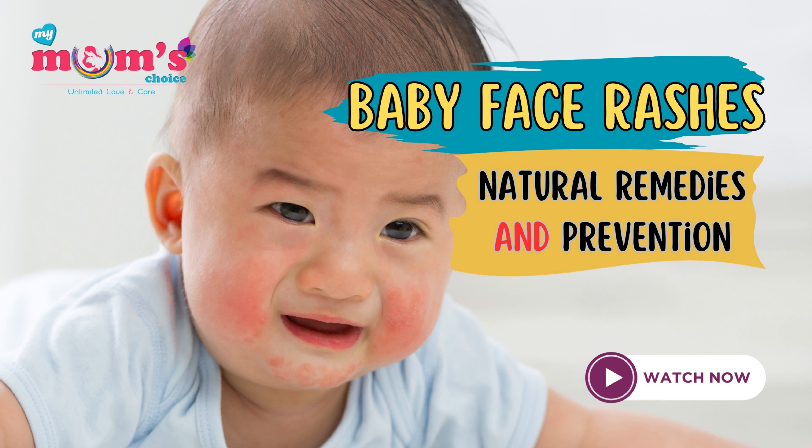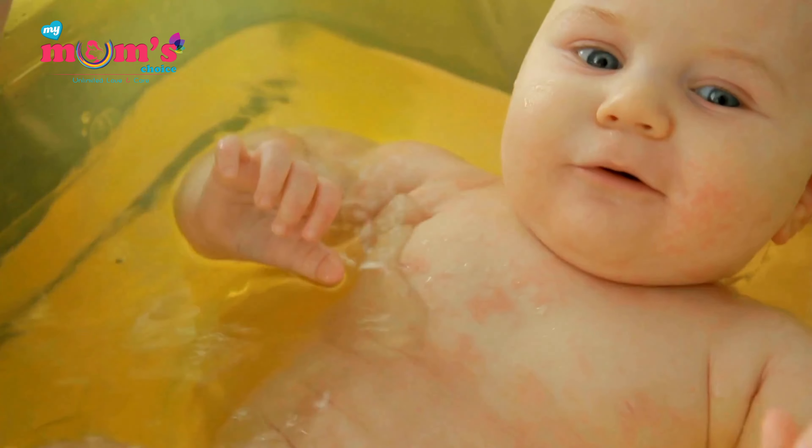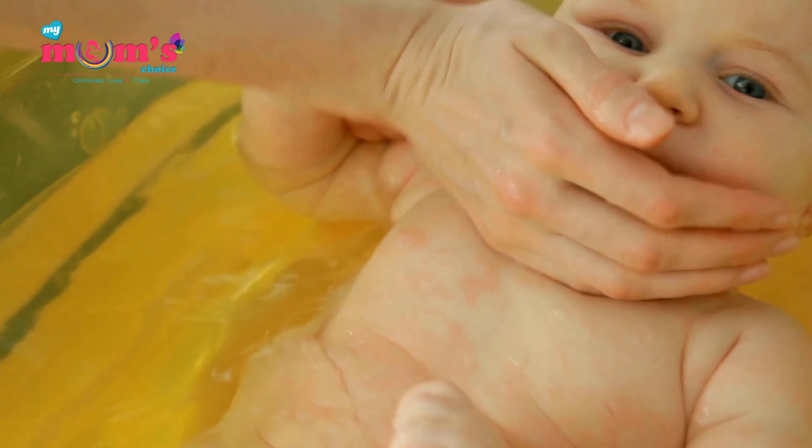Baby's First Rashes: Natural Remedies and Prevention for a Smoother Start. Welcome back to My Mom's Choice. Today, we have a topic that many new parents worry about: newborn rashes on the face.